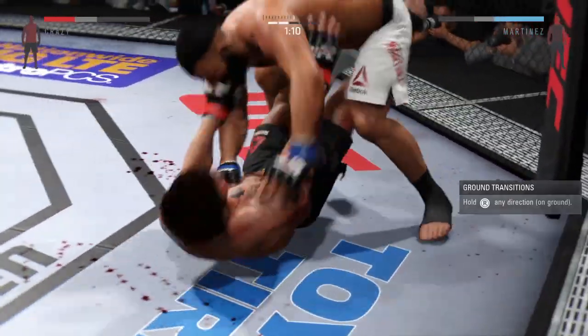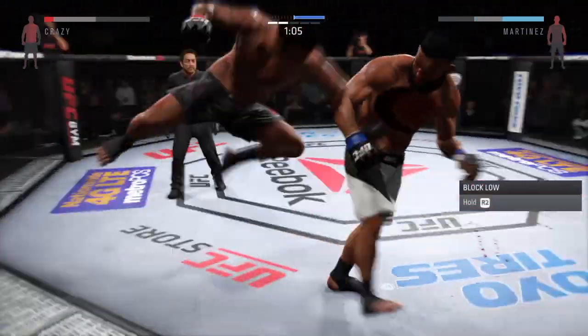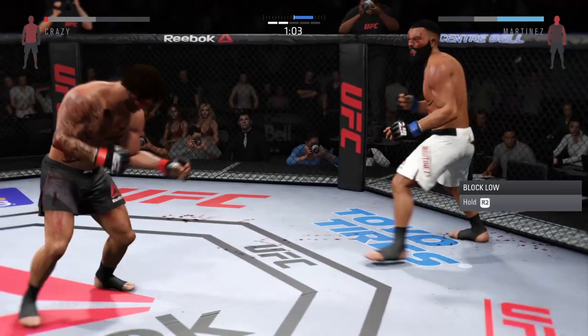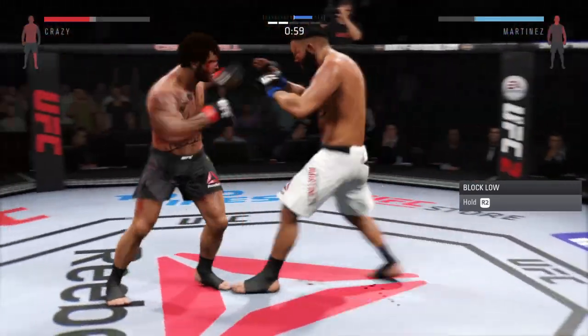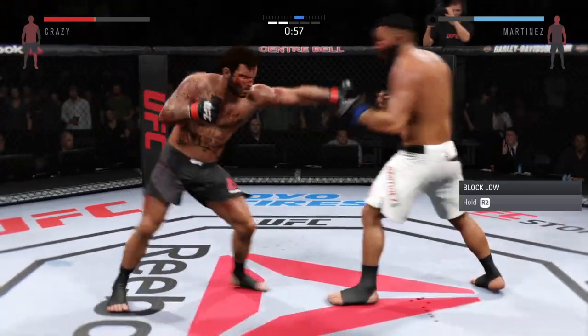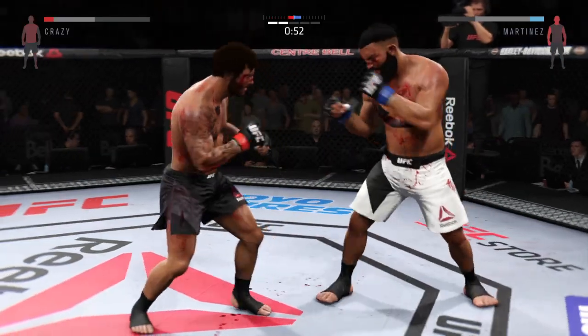Not good. Back to their feet. Good left hook there. Big kick. What an exchange. Nice jab, nice jab. Oh, he's landing at will. That's a heavy body kick. Oh, that right hand hurt him.